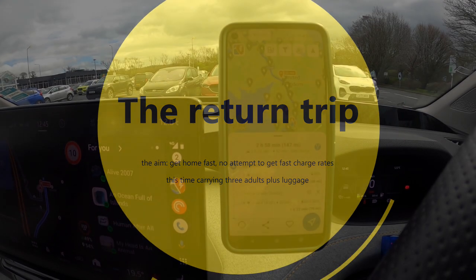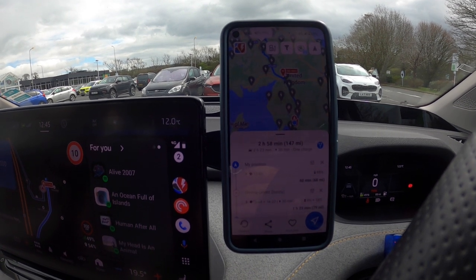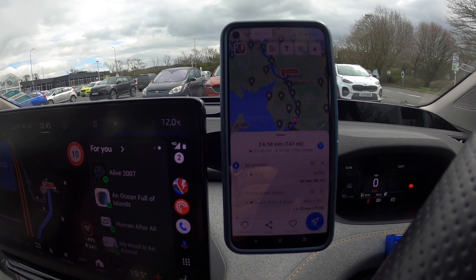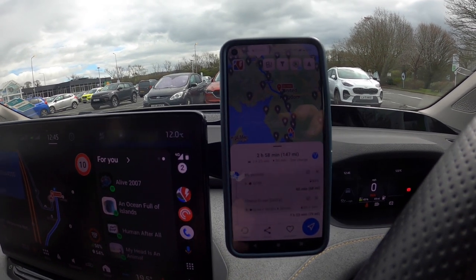On the return trip from Stafford we stopped at Burton and Kendall. Absolutely loads of chargers here — high-powered and medium-powered with different pricing. Lots of people were on the medium-powered ones so I had to use the high-powered ones, which are 66 pence per kilowatt hour.